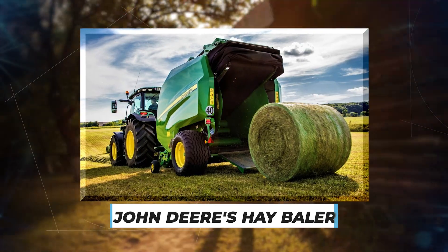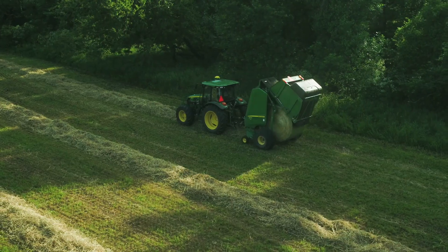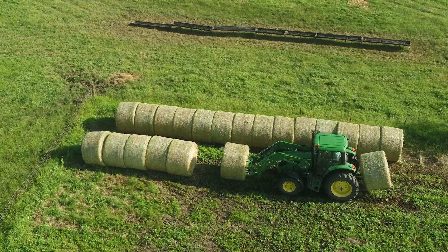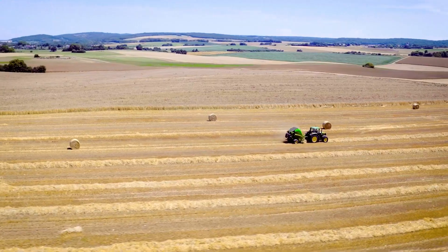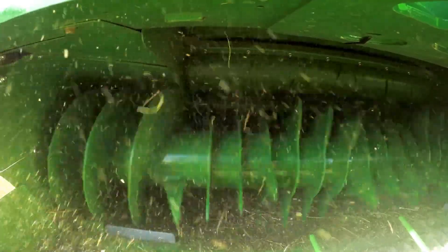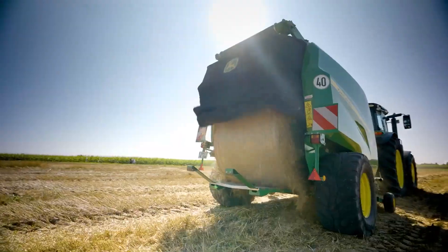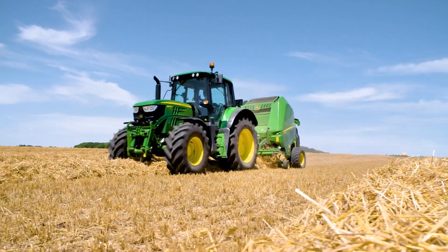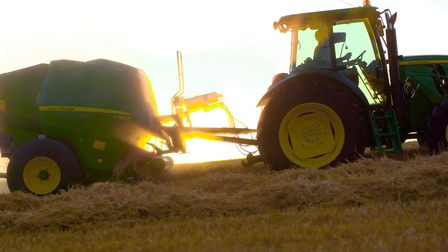John Deere's Hay Baler: Unsurprisingly, top agriculture machinery manufacturer John Deere has once again responded to farmers who bale their hay or other forage by introducing its round baler. For producers who pre-process forage, this round baler is designed to make it easier to mix or grind before feeding. With a range of innovative features, farmers will experience faster baling performance, less downtime, and improved quality.